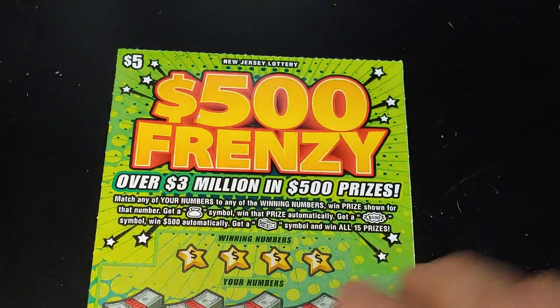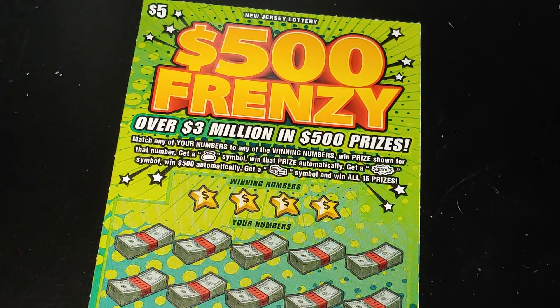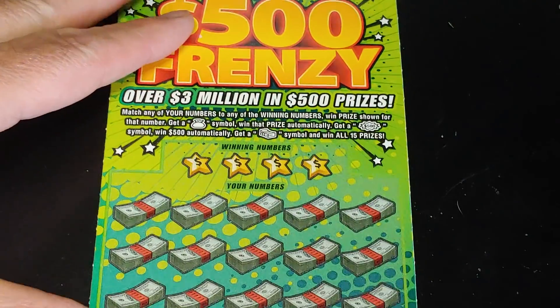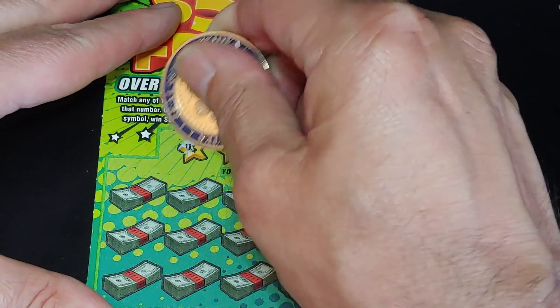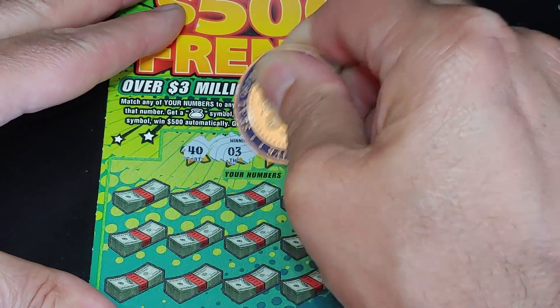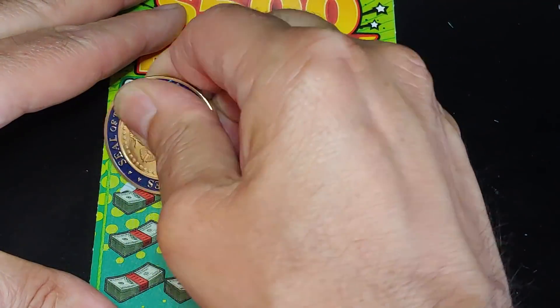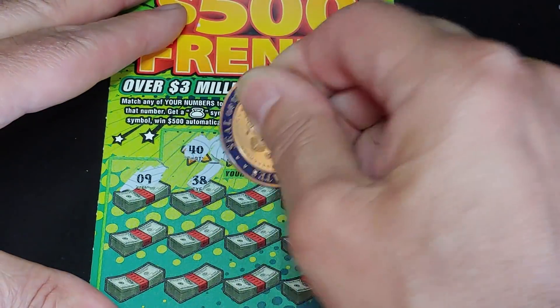Let's start with the Frenzy and see if we can find anything on this. We're looking to match your number to the winning number, win that prize, get a money bag to win automatically, get a 500 Burst to win $500, get a stack of bills symbol to win all 15 prizes. We're looking for 43, 10, 12, or a symbol.